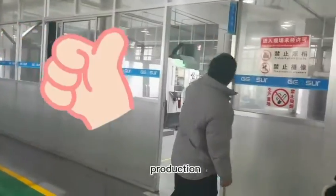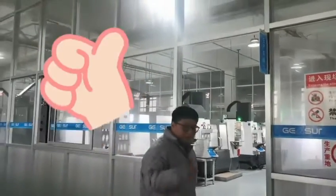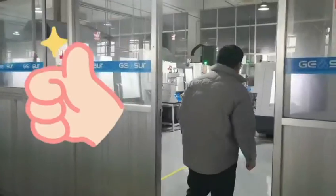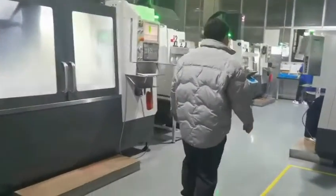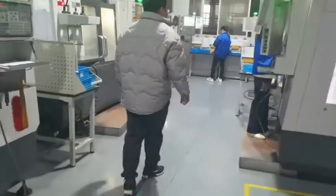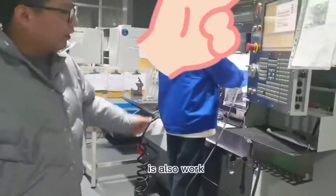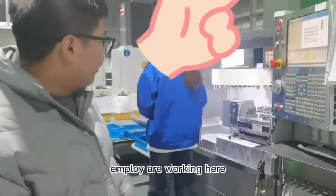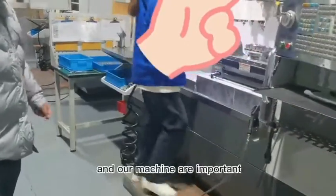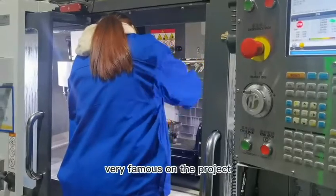Let's go. You can see our machines are also open, and our production line is running here. Our machinery is very focused on the project.